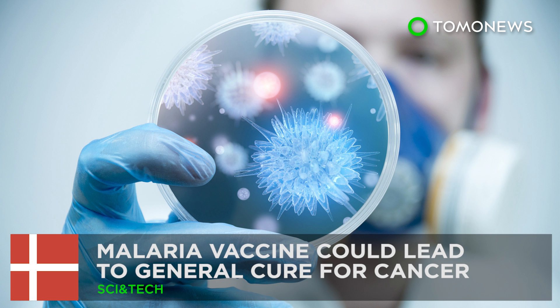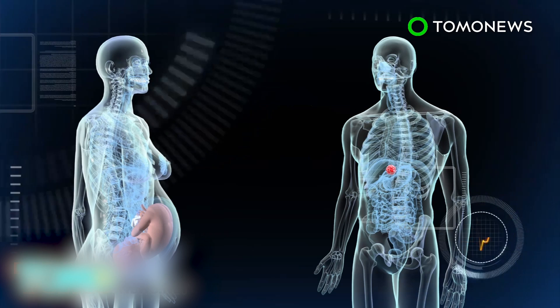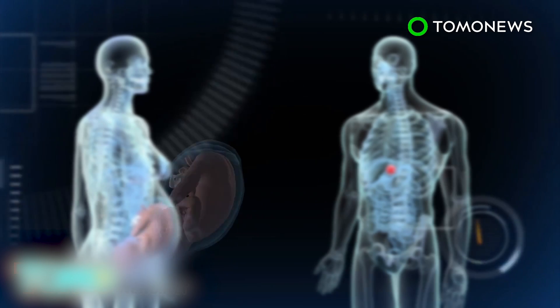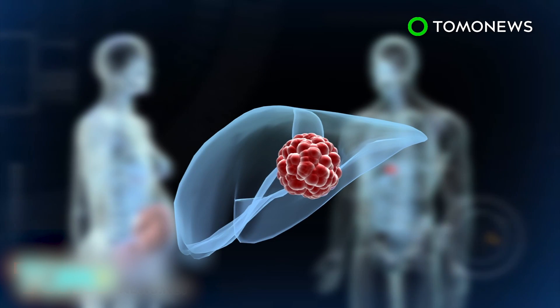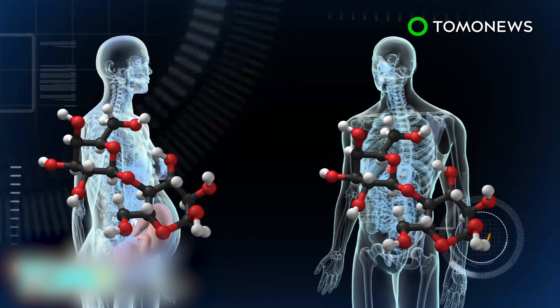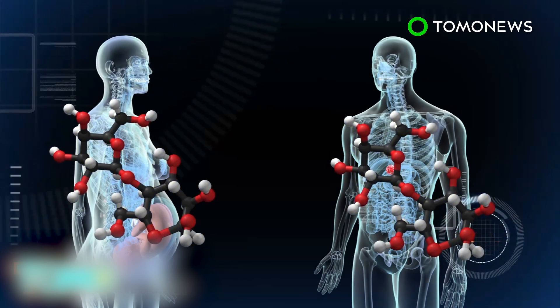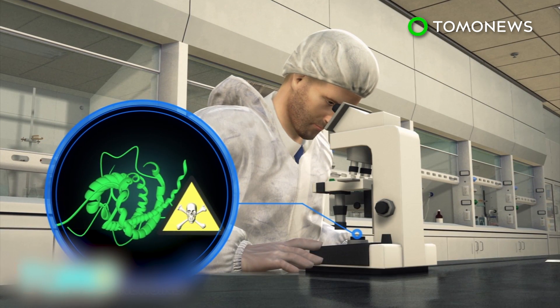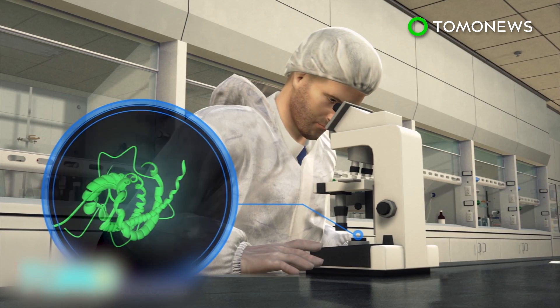Malaria vaccine research could lead to a general cure for cancer. Scientists researching a vaccine against malaria in pregnant women may have accidentally discovered an effective weapon against cancer. Scientists from the University of Copenhagen and the University of British Columbia identified that the carbohydrate the malaria parasite attaches to in the placenta of a pregnant woman is identical to a carbohydrate present in cancer cells. Scientists created the protein the malaria parasite uses to attach to the placenta in a laboratory and added a toxin.